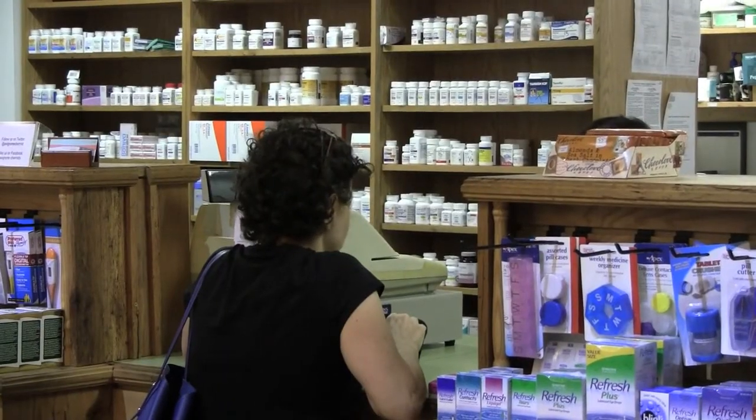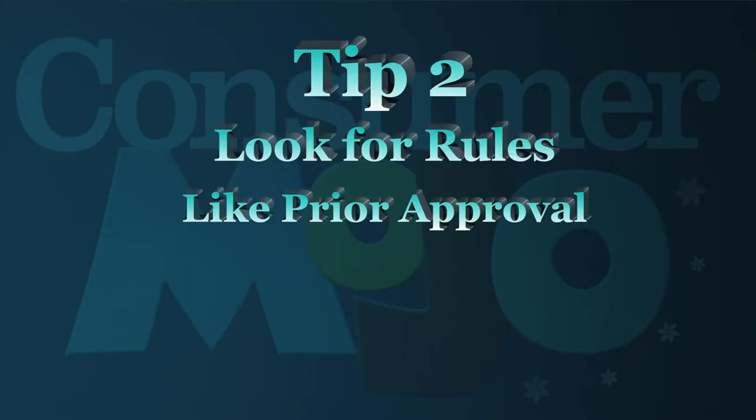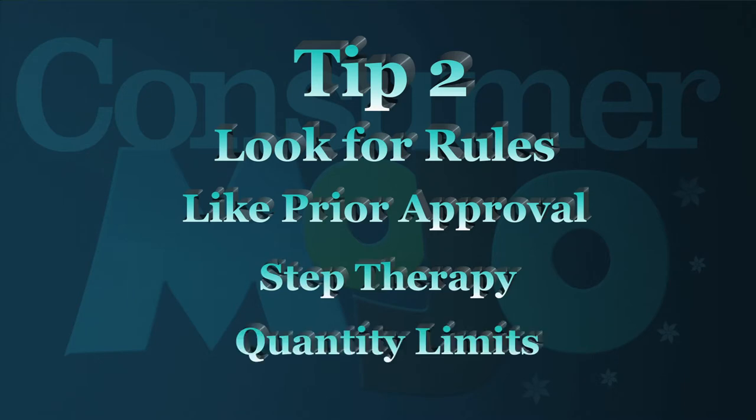Joe Baker of the Medicare Rights Center says there's another important factor when considering a Part D plan to cover prescription medication. So you want to look when you're choosing a Part D plan, not only at price, not only at your drug coverage, but are there any kind of tricky little rules like prior approval or step therapy or quantity limits that may hit you in the pocketbook? Tip two: look for rules like prior approval, step therapy, and quantity limits.